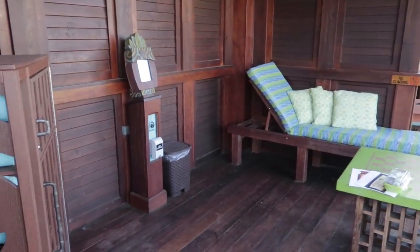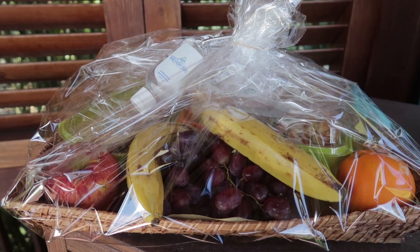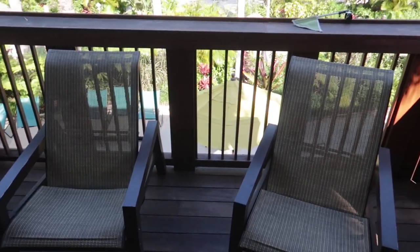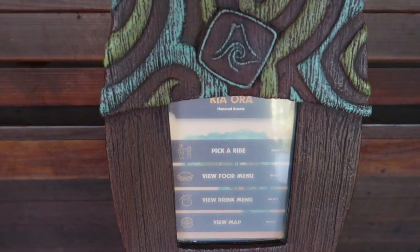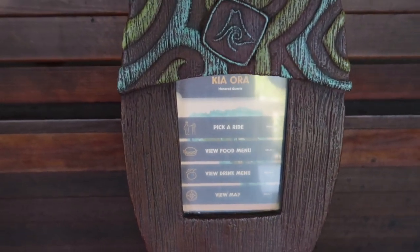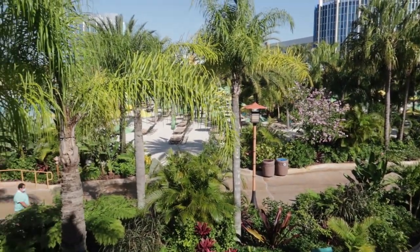Here are some things you can expect from your cabana regardless of which one you get. Of course this is your own private area of the park, your home base. You're going to get a food basket when you arrive. You're going to get chairs and loungers. There will be a refrigerator stocked with water. You will have your own tapu tapu — you don't have to go to the rides to tap in; your cabana will have its own tapu tapu. Each cabana will have a ceiling fan with controls.